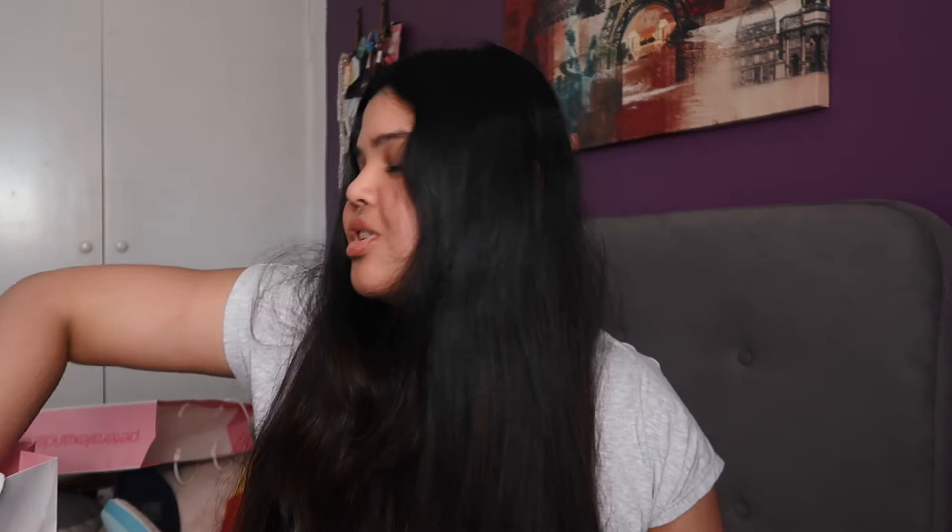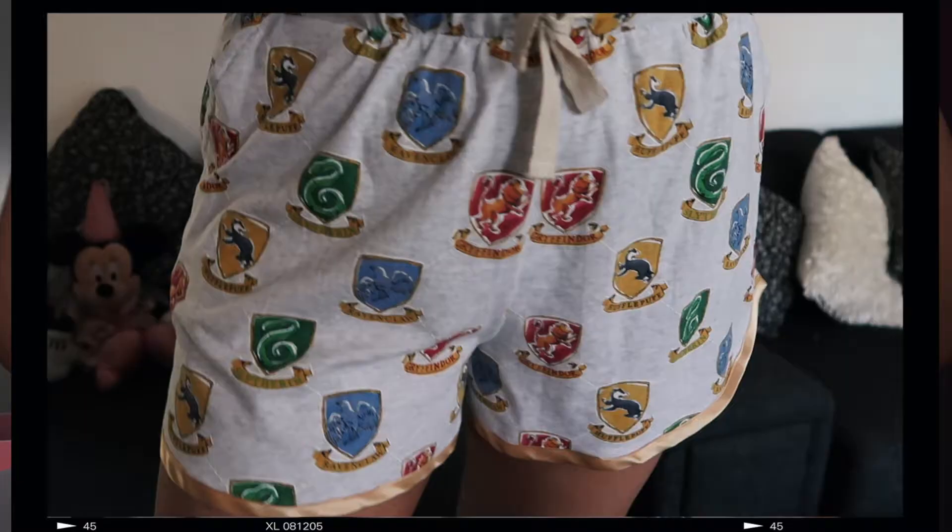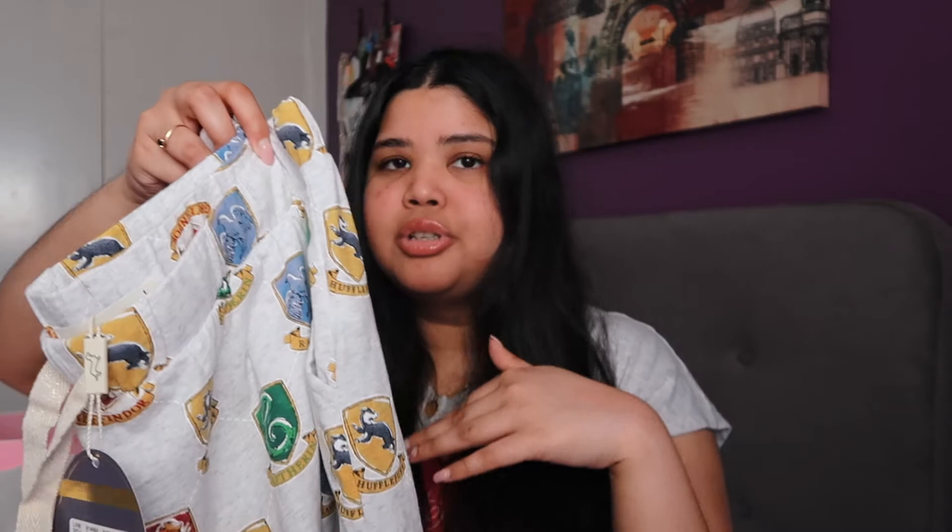I also just picked up one last thing, and it's also Harry Potter related. I got these Harry Potter shorts. They've got all the houses on them — Gryffindor, Ravenclaw, Slytherin and Hufflepuff all over the shorts, and they look really cool. I really love this length because it's not too long but not too short either. This was originally $59.95 and I got it for $23.20.